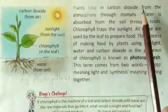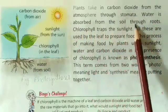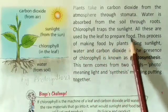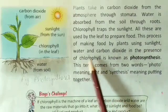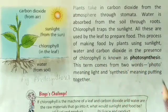Plants take in carbon dioxide from the atmosphere through stomata. Water is absorbed from the soil through roots. Chlorophyll traps sunlight. All these are used by the leaf to prepare food. This process of making food by plants using sunlight, water, and carbon dioxide in the presence of chlorophyll is known as photosynthesis.